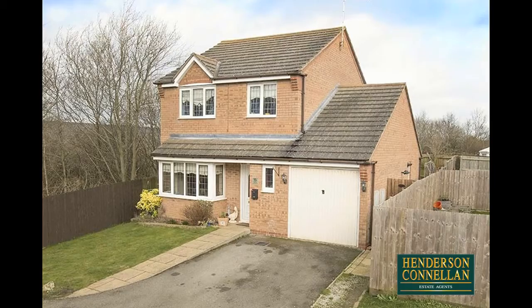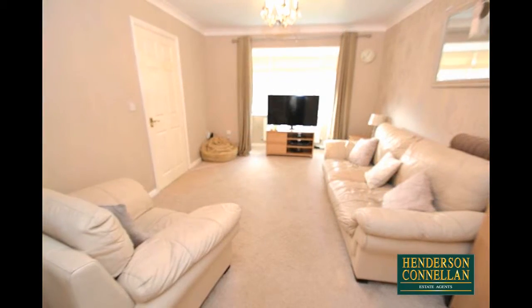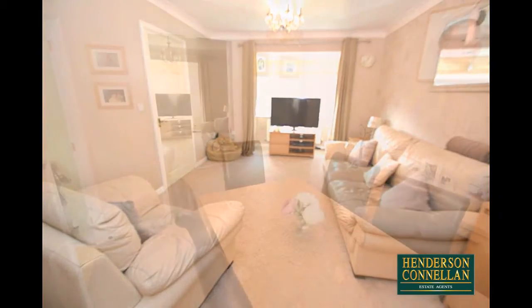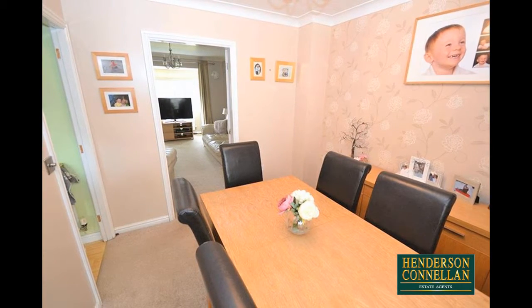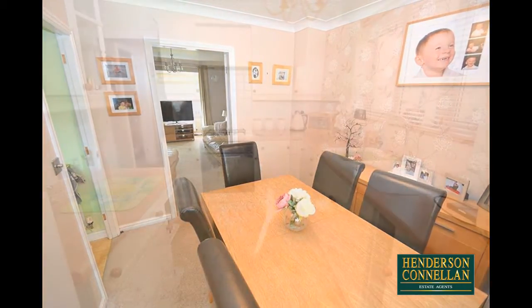From the entrance hall with stairs to the first floor and guest WC, the well-presented interior comprises the generous living room, lit by a bay window overlooking the front. To the rear, a door into the separate dining room with space for a good-sized table and chairs, and opening to a conservatory overlooking and with French doors to the garden.